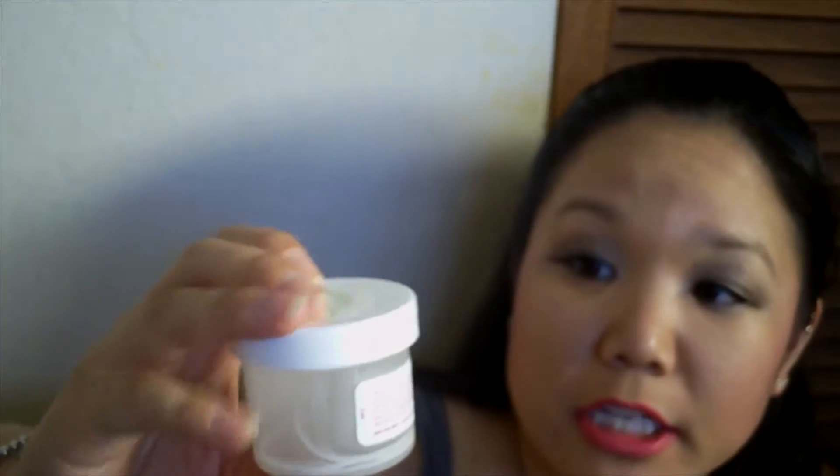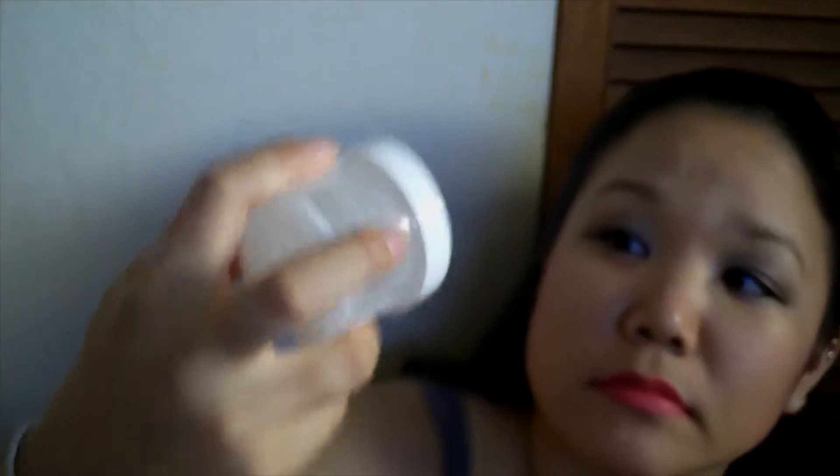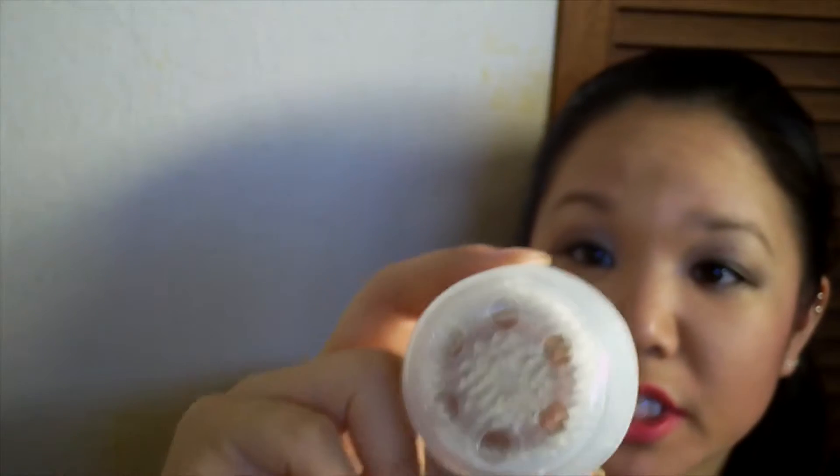Next up is another Project 13x13 product — this is my Soy Body Whip in the scent Poppy. As you can see it's all cleaned up. I don't think I'll be repurchasing this again. This was actually a sample that I got in a beauty box a while ago, but it was pretty good.